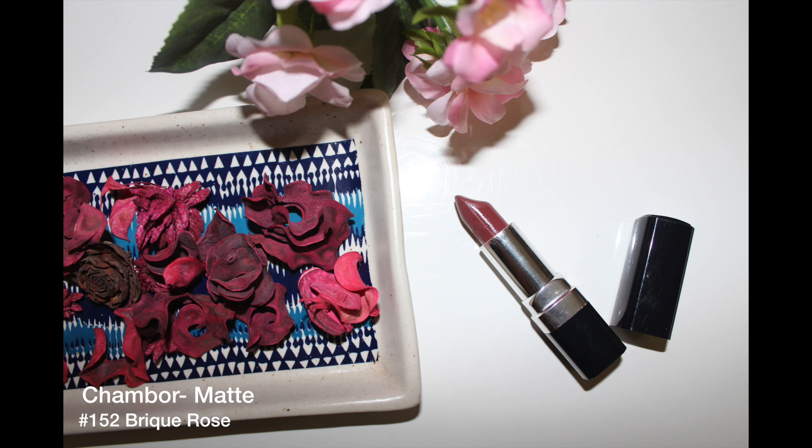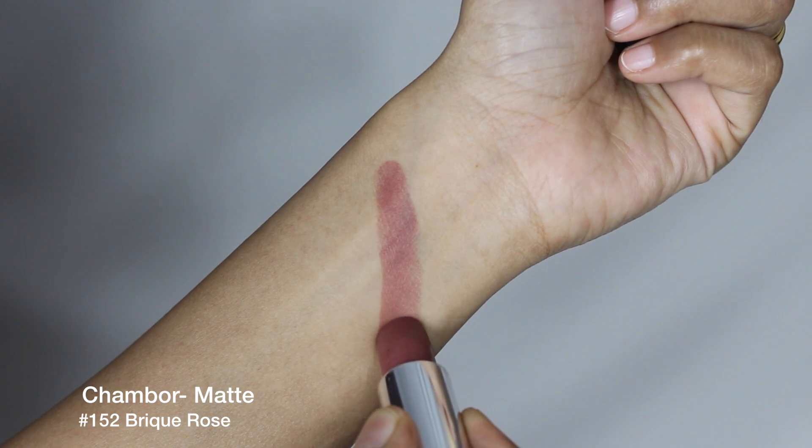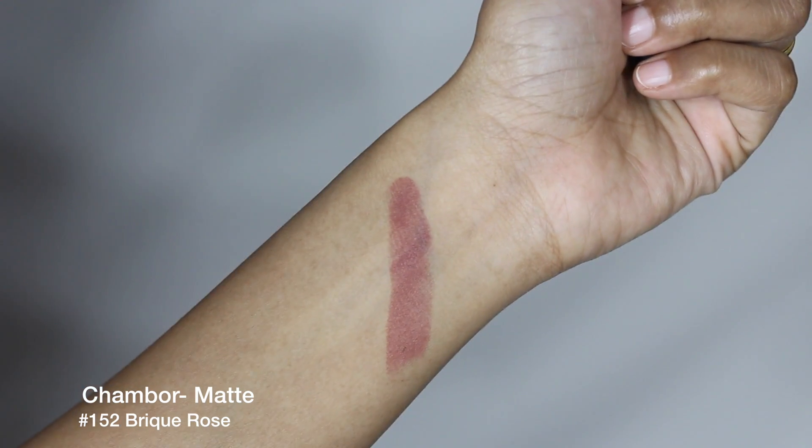This first shade, in spite of being slightly pinkish, also has brown tones in it, so it looks good on lighter skin tones and deeper ones.